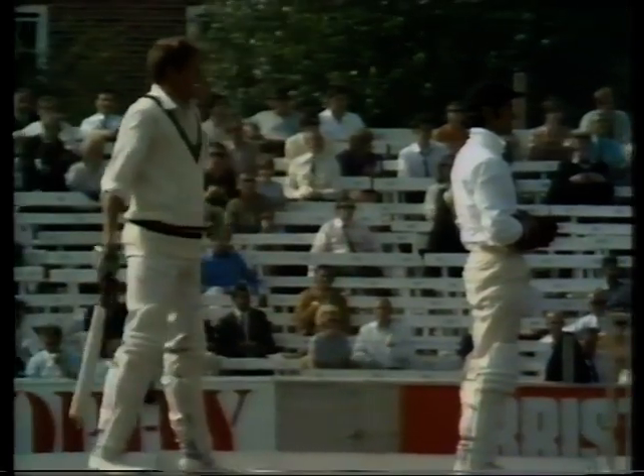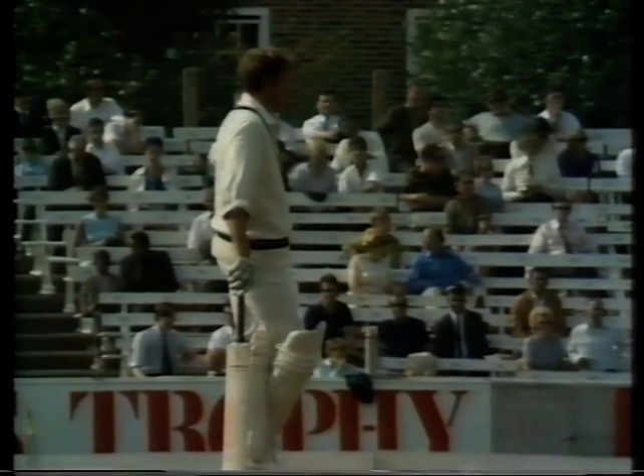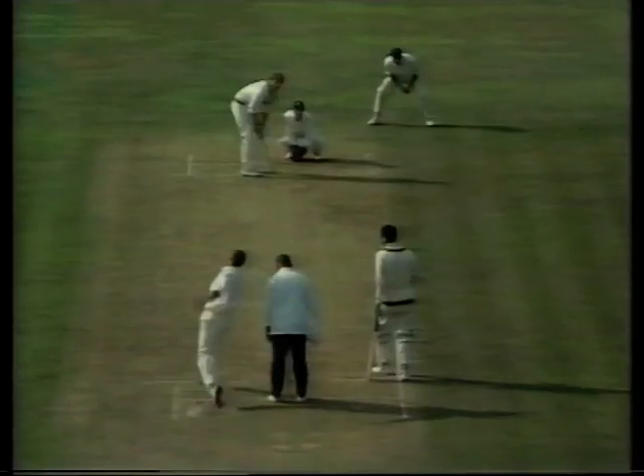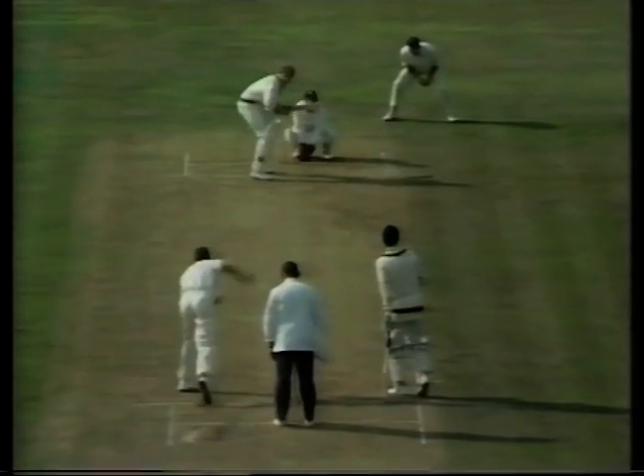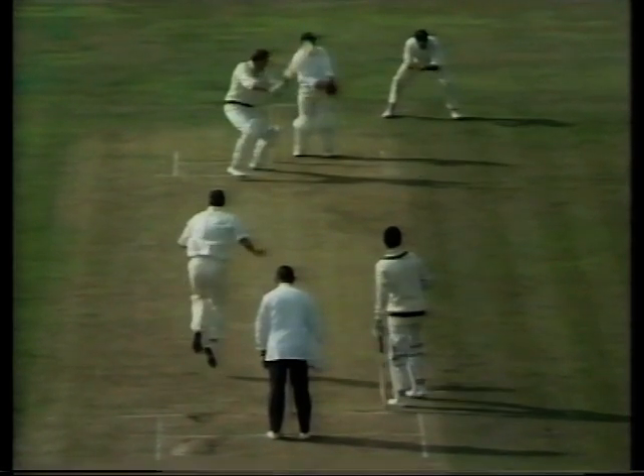What a great shot. Fifty partnership up. Two fine strokes, and you just can't bowl there if you've got to bowl left arm around the wicket to Graham Pollock. You've got to be bowling around leg stump if you're going to come on that angle. Otherwise, the result is that he just stands away from the ball and thrashes it through the covers like that.